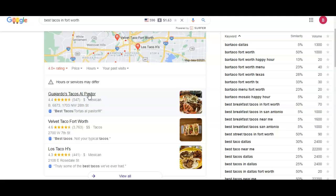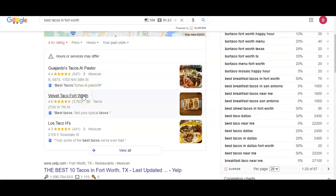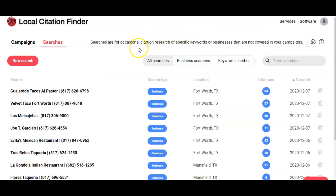Citations is the next thing I want to talk to you about. A citation is your name, address, and phone number as it's listed in Google — you can also say NAP. I have this tool I use called WhiteSpark. It's a service that costs approximately $30 to $70 a month — anyone can get it, your monthly price is just based on your plan. In WhiteSpark, we see that you have 28 citations, and Guajardo's, your top competitor, has 34. If we get about 200 citations, we can beat them by a landslide.